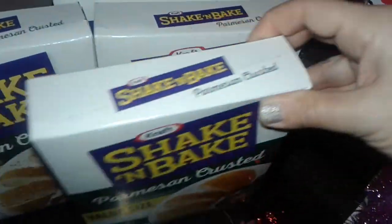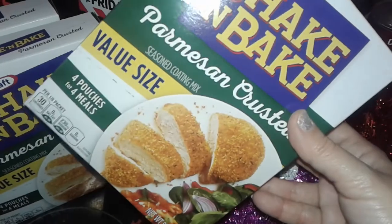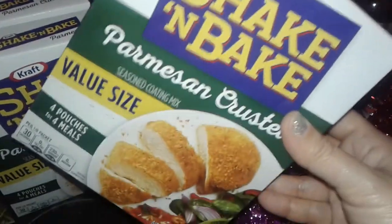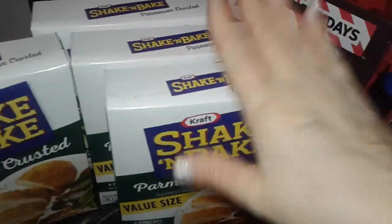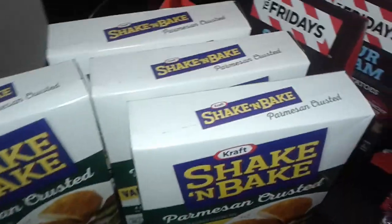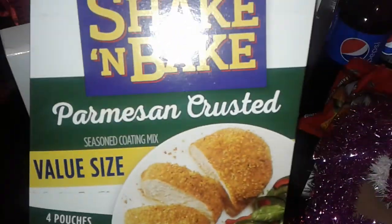And then I found these — they're the huge big boxes of Kraft Shake 'n Bake parmesan crusted coating mix. You use it for pork chops and chicken. I might go back and grab more — there's a whole box of like 20-something, they were hiding them. I grabbed four huge boxes of those. These are new at the Dollar Tree.